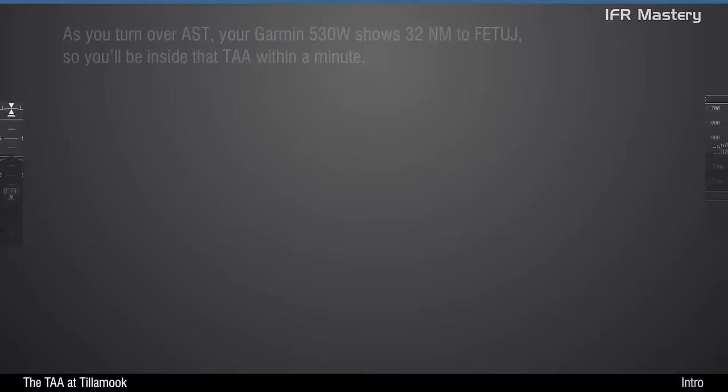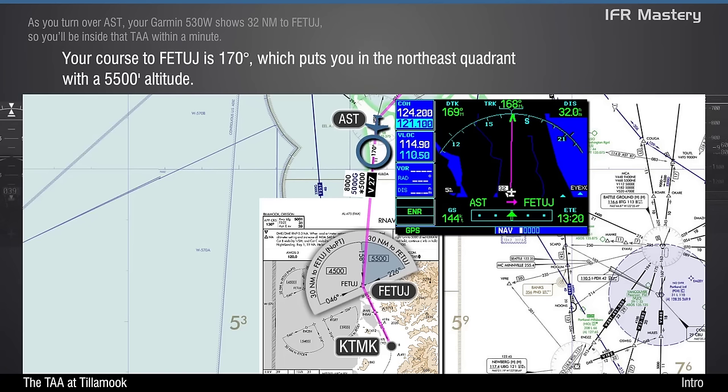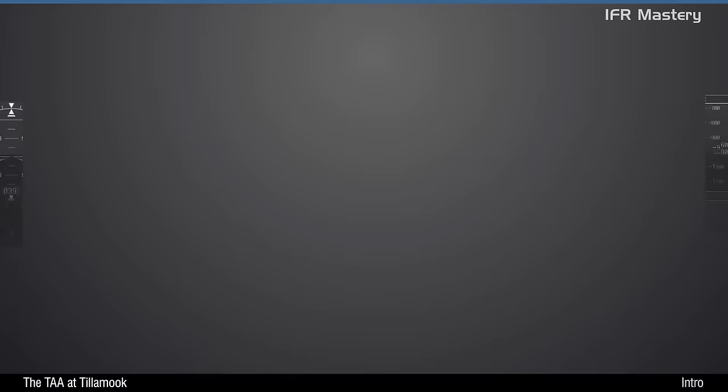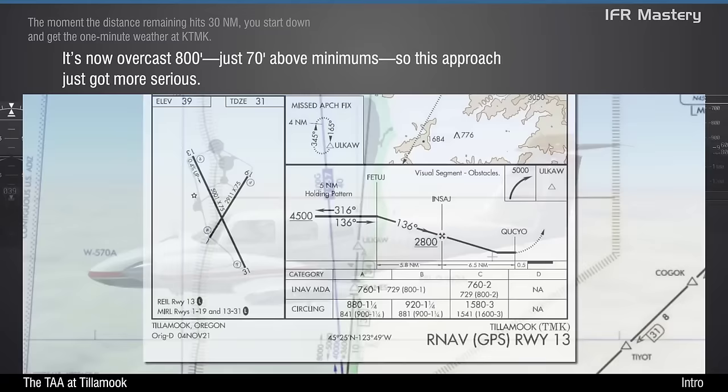As you turn over Astoria, your Garmin 530W shows 32 miles to Fetage, so you'll be inside that TAA within a minute. Your course to Fetage is 170 degrees, which puts you in the northeast quadrant with a 5,500-foot altitude. The moment the distance remaining hits 30 miles, you start down and get the one-minute weather at Tillamook. It's now overcast 800, just 70 feet above minimums, so this approach just got more serious.